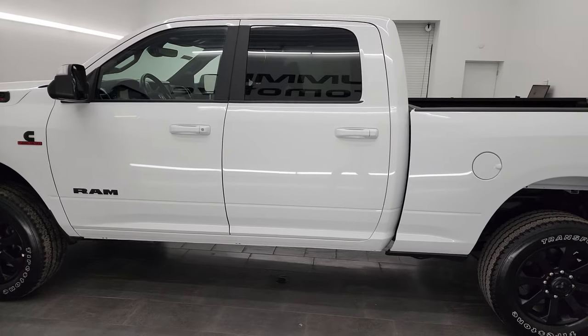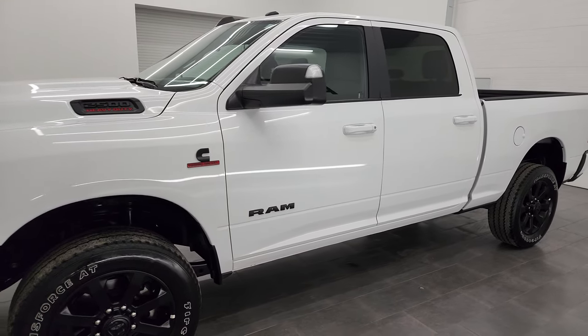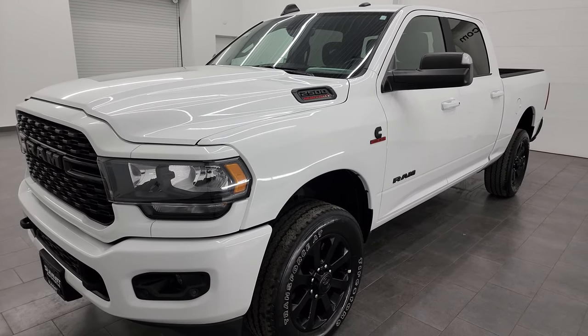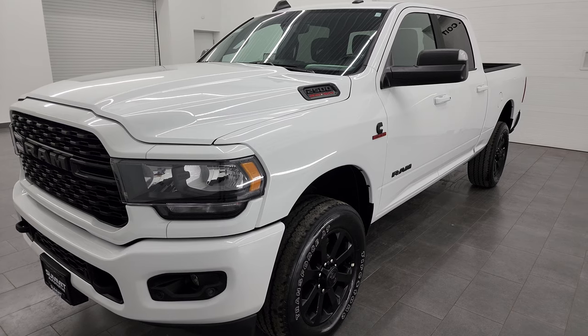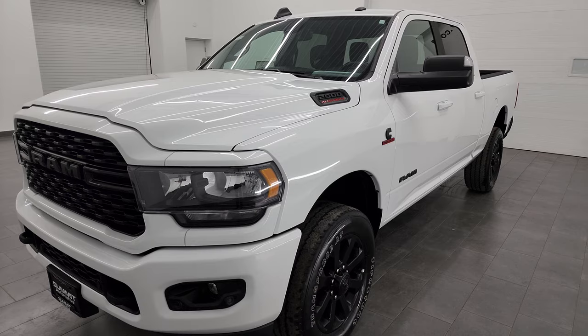This 2022 Ram 2500 has the 6.7 liter Cummins diesel engine, paired up with the 6-speed 68RFE automatic transmission. This one has a max towing capacity of 17,790 pounds and a max payload of 2,244 pounds — found those on Ram's Tow Guide website. I'll link that in the description below.